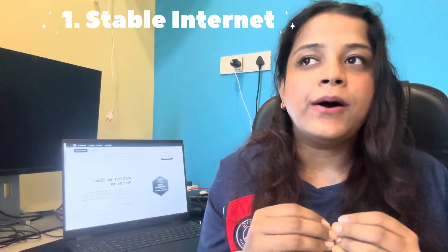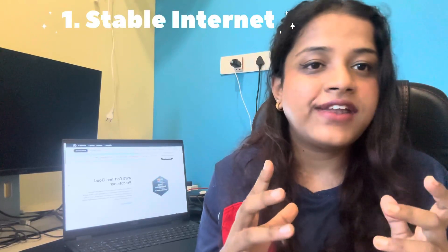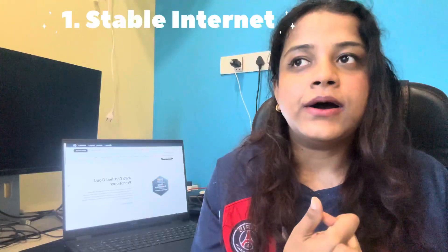Tip number one for your D-day: have a really good network connection, and if not, keep your hotspot handy. Also, it is okay even if your time slot has started and the exam hasn't begun yet. In my case, my time slot had already started but the exam couldn't begin because my documents weren't verified due to network issues. The proctor told me the exam would still be available for a full one hour.